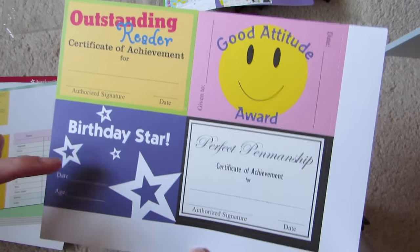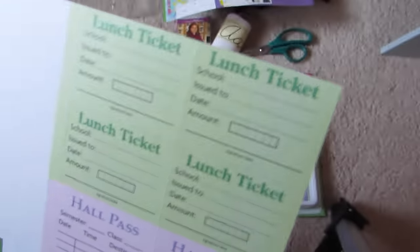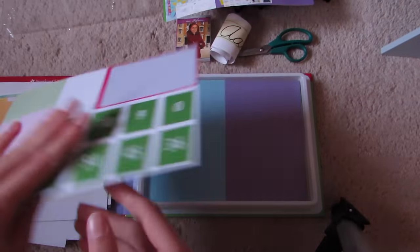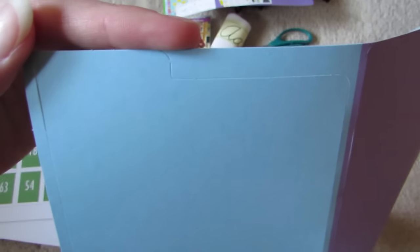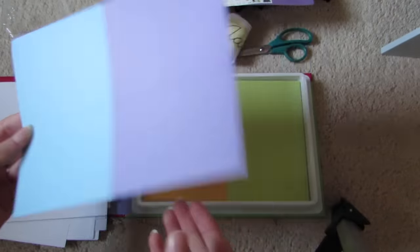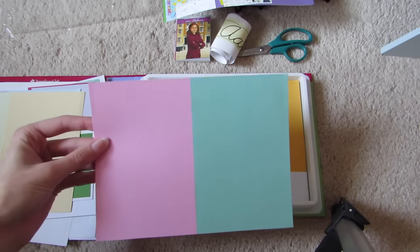More certificate-type things: Good Attitude Award, Outstanding Reader, Birthday Star, Perfect Penmanship. And then I think I got one like this for math class, if I remember correctly. And then there are a bunch of flashcards. These are lunch tickets and hall passes. On the back it has the answers for the flashcards. These are file folders — oh my goodness. The tab is up here and then you fold it in half and it's like a manila folder but in different colors — orange, green, pink, and kind of an aqua-ish color.